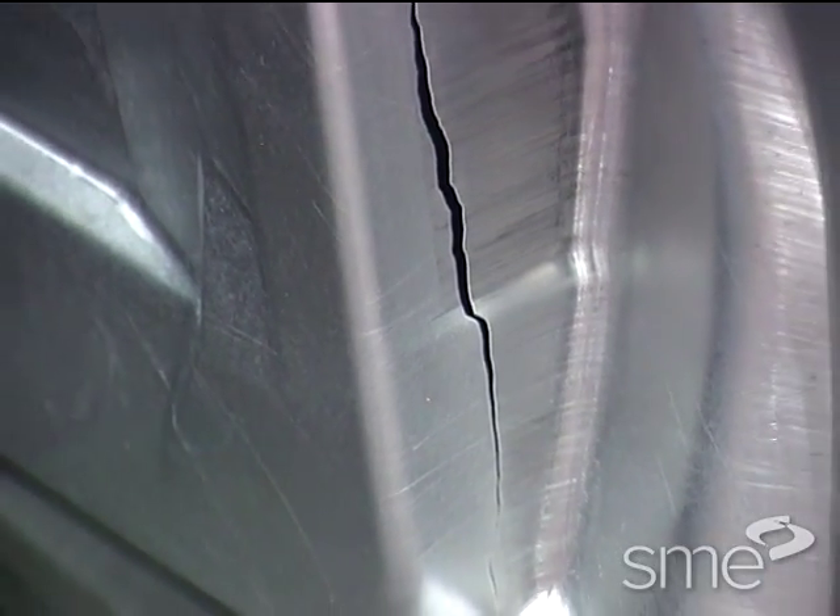Predicting production problems, such as sheet metal tearing and wrinkling, is also a plus. As far as rips, tears, wrinkles, and thin-out issues, it's fantastic for that. Simulation software will predict all of those quite nicely.